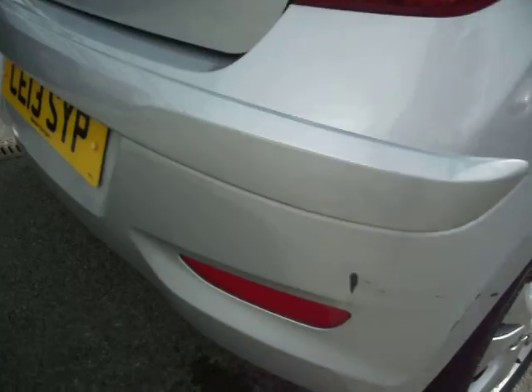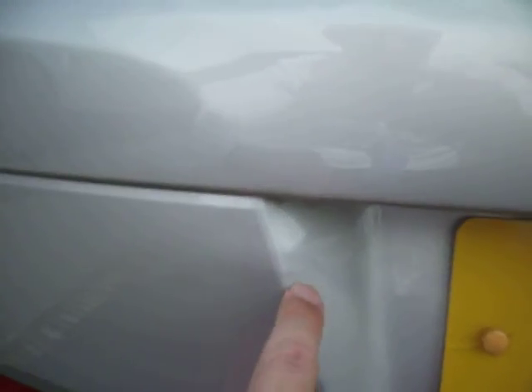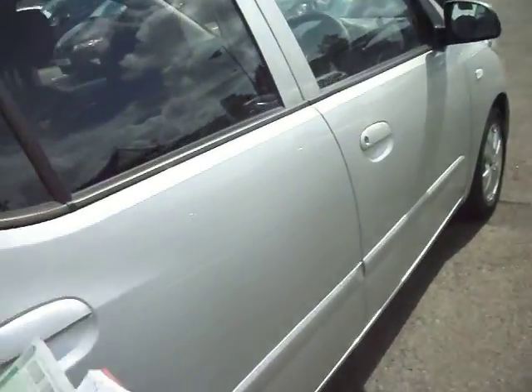Rear bumper — it's going to need a smart repair just on there, as you can see. And there's a tiny mark there too, which looks like it may have just clipped something, so you might be better off doing a small smart repair there as well, or painting the whole bumper. That said, it's going to cost you about two hundred and fifty pounds to paint.